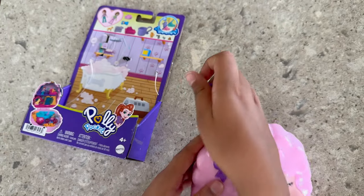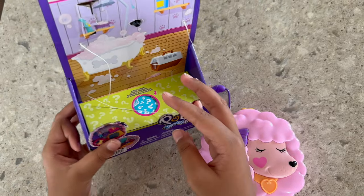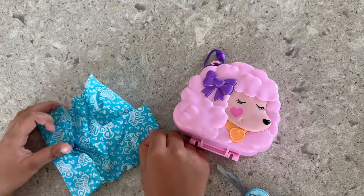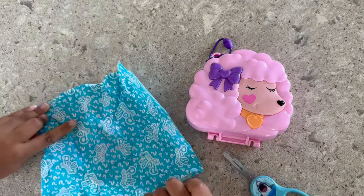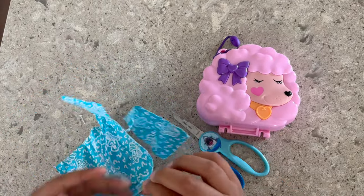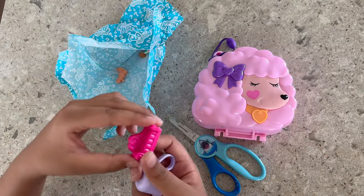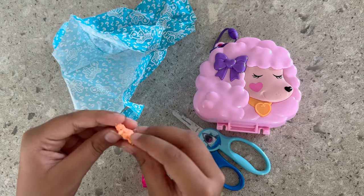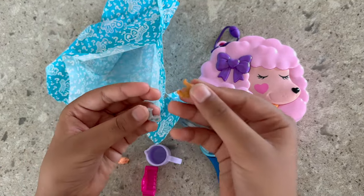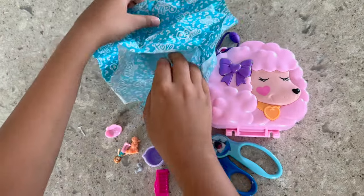There are also pieces inside, so don't think there's not! Let's open it up. I took it out, so now let's see what's inside. Let's cut it from here. There's a sofa, a teacup, a poodle, a doll, a dog, a hairdryer, a pet bed — are there more?